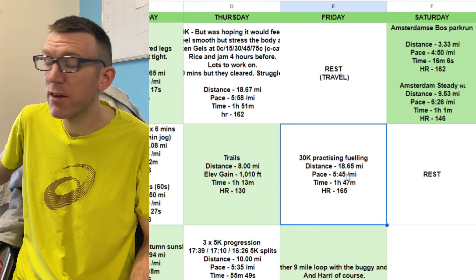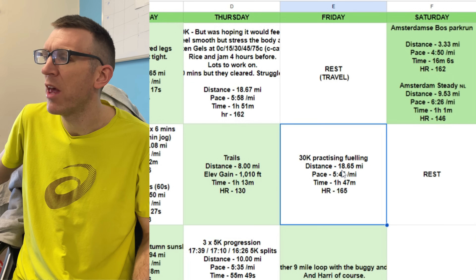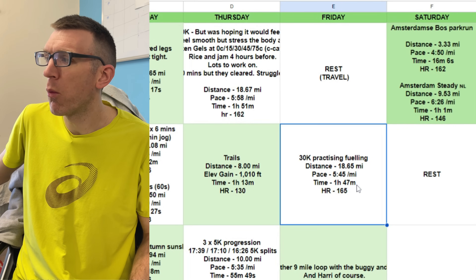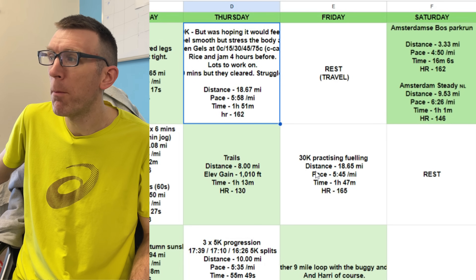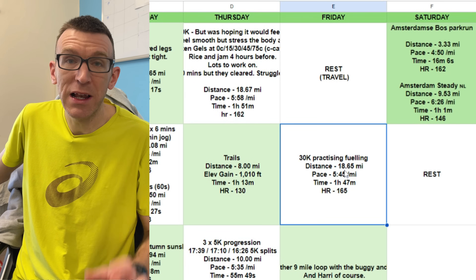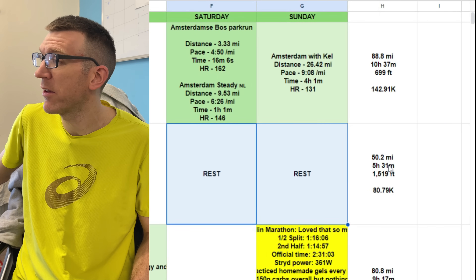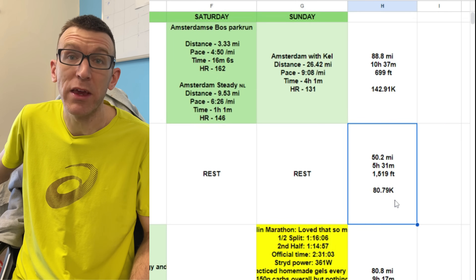30K on the Friday, practising fuelling — 18.65 miles at 5:45 per mile, one hour 47, heart rate 165. That's three beats a minute higher than the week before, but clearly a big increase in pace: 5:45 versus 5:58. He then rested Saturday and Sunday, totalling 50.2 miles or 80.79K — a notable dip from week eight's 88 miles.